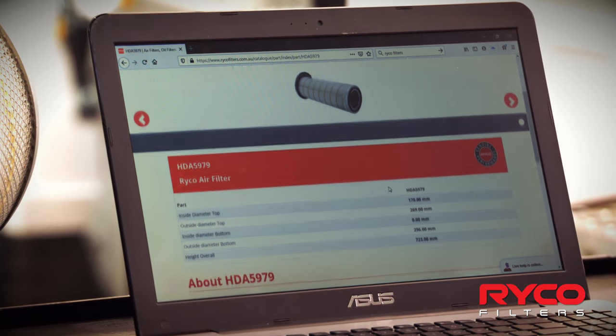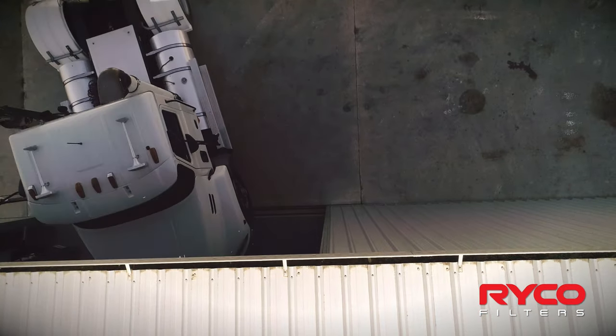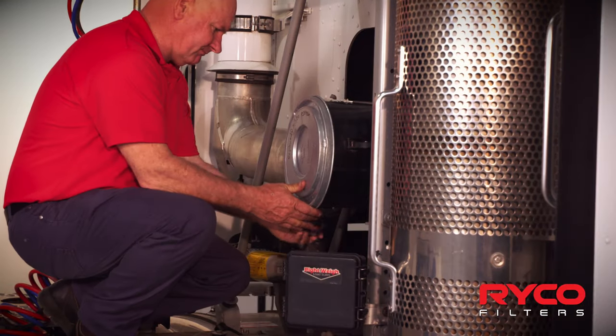The heavy commercial range not only meets OEM specifications but exceeds, thanks to unique design and construction improvements by our local engineers — and that's something we are proud of.